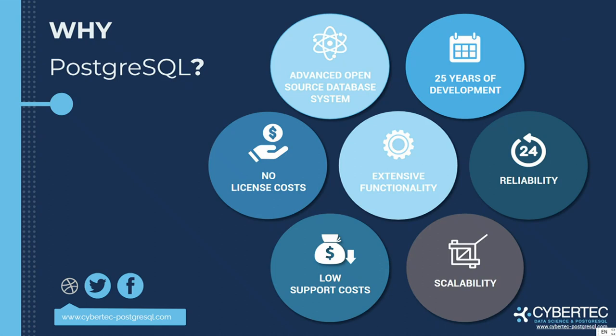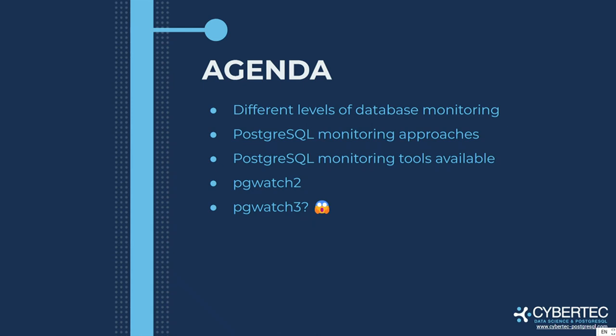The agenda: I want to describe different approaches we can take to monitor our database, what tools are available, how people do this, and at the end I want to show you a demonstration of our own tool called PGWatch2. Maybe if we have some time, I'll briefly show you the next iteration — the next major version, which is not yet publicly available, but for you only today.